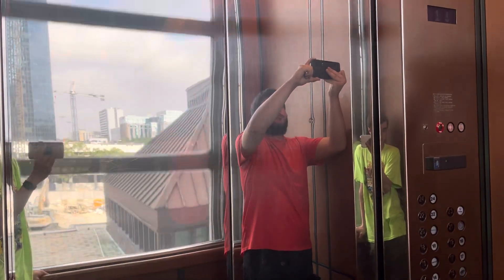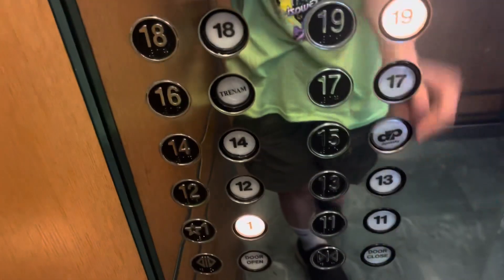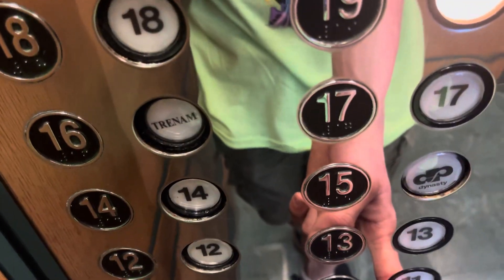Even though there are two CMPs, there is only one indicator. All right, we should be good for a little more. Here we go, one more time.